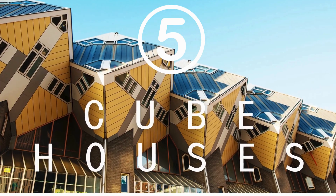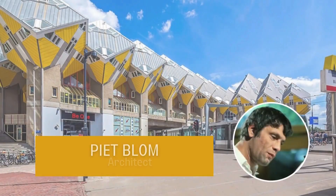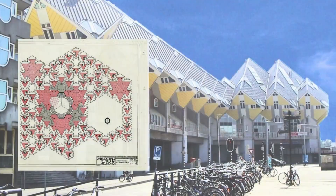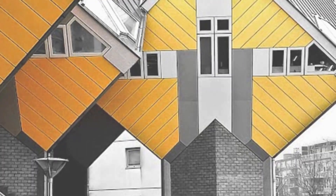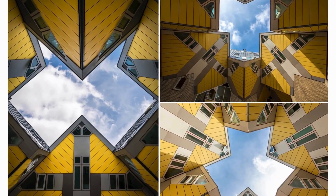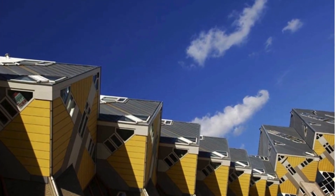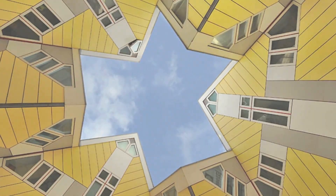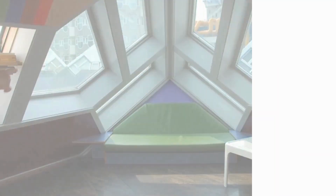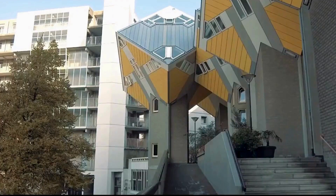Breaking into the top five is the Kubuswoningen, better known as the Cube Houses in Rotterdam, Netherlands. These innovative houses were designed by architect Piet Blom and consist of 38 regular cubes and two super cubes. Blom ingeniously tilted the cube of a conventional house by 45 degrees, resting it upon a hexagon-shaped pillar. This groundbreaking design addressed urban planning challenges in Rotterdam during the 1970s. The walls and windows of these cube houses are angled at 54.7 degrees, and while the total area of each apartment is approximately 100 square meters, about a quarter of the space is unusable due to the angled ceilings.